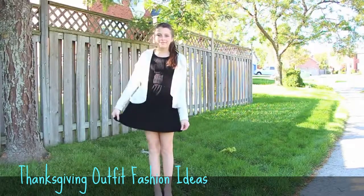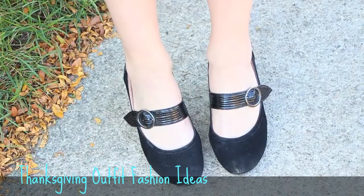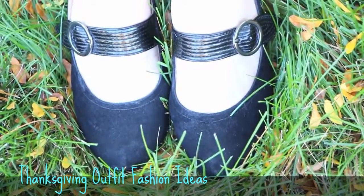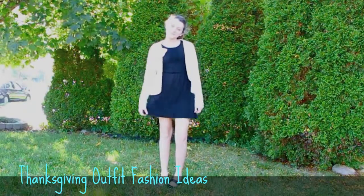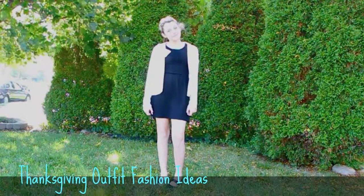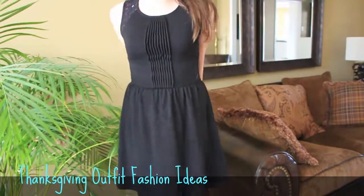I also wore some high heels with it — they're pretty casual high heels. They kind of remind me of a witch, but they're really nice and easy to walk in. The chunky heel just makes it a lot easier. And here is a better look at the cardigan and also the dress.